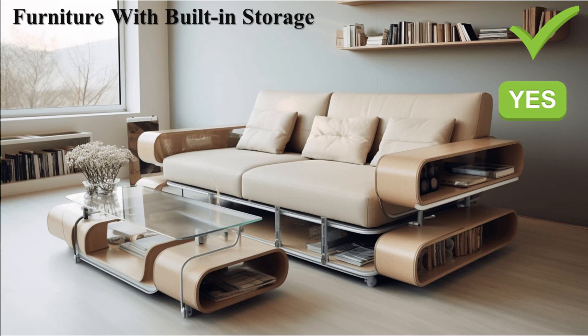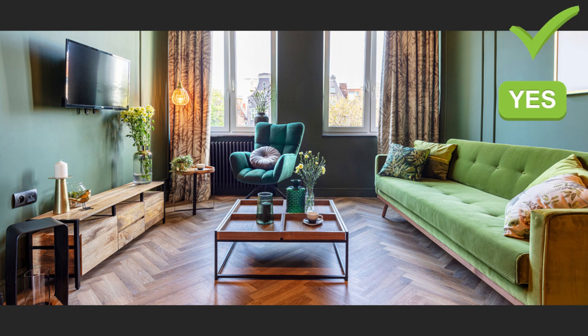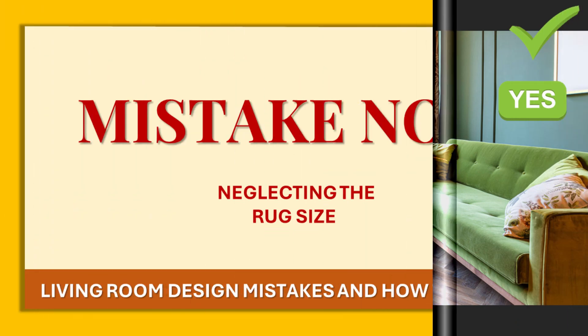If you want your living room to be cozy, stop filling every corner with furniture.